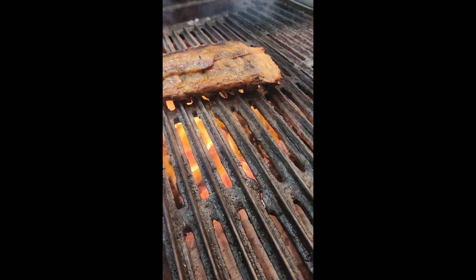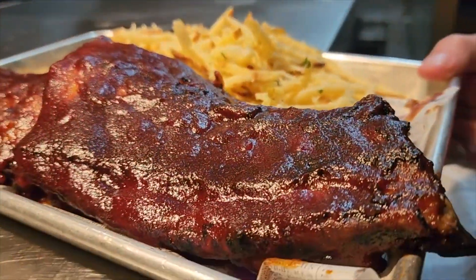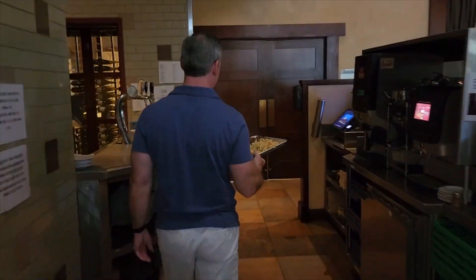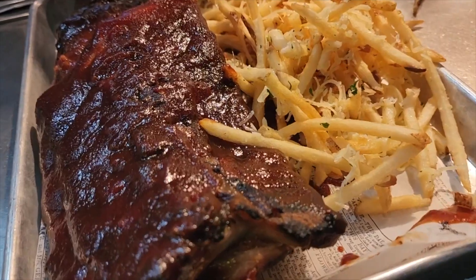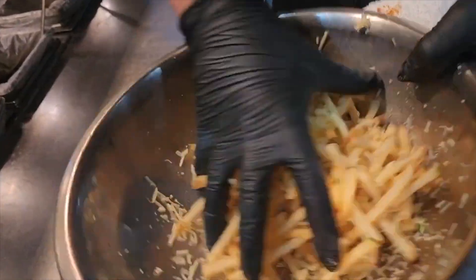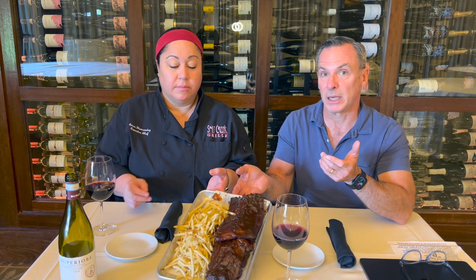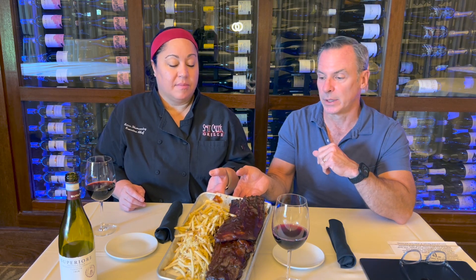Everyone loves ribs, and I'm looking forward to this pairing. We're going to cut to the process of preparing our tasting and the bottle I've selected, and we'll be right back. Welcome back — here are our mesquite grilled ribs with our homemade barbecue sauce, served with garlic fries. The barbecue sauce is not overly spicy; it has just enough seasoning, a little tanginess, and a fruit-forward sweetness.